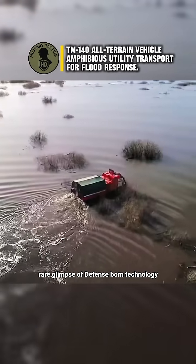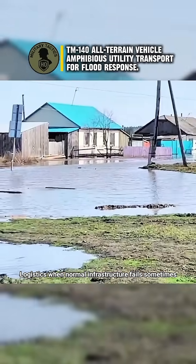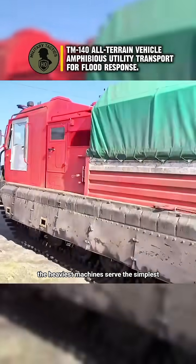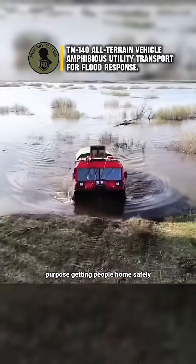It's a rare glimpse of defence-borne technology stepping quietly into civilian life — not for conflict, but for safety and logistics when normal infrastructure fails. Sometimes the heaviest machines serve the simplest purpose: getting people home safely.